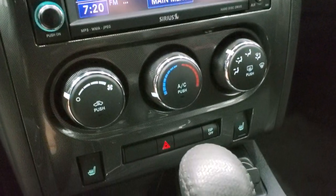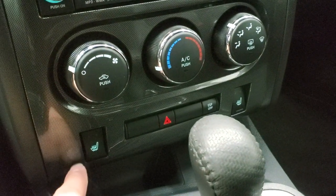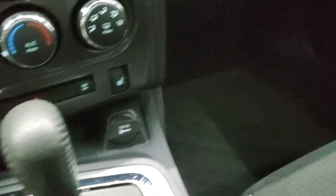Down here are your climate controls. There's also an AUX and USB jack right there. Heated seat buttons and electronic stability program. Automatic transmission on this one. The passenger side floor mat and seat are in excellent condition — no rips or tears.